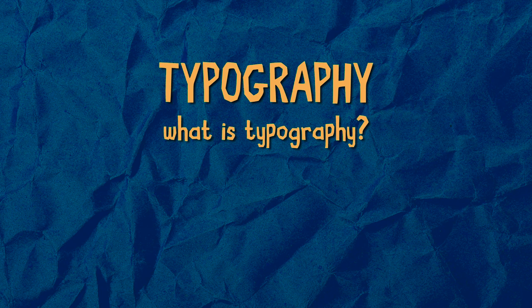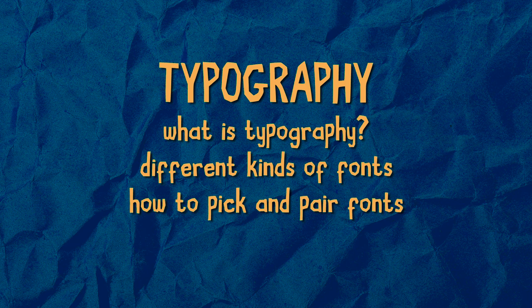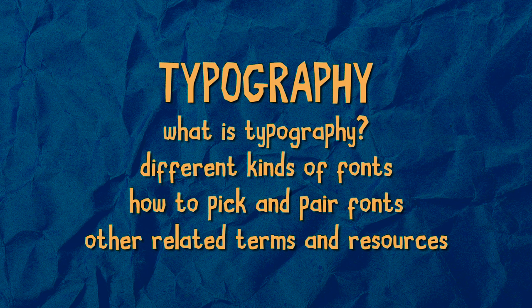Howdy gamers and welcome back to another episode of Together We Design, the video series all about graphic design created by designers for designers. I'm your host Anergy and on today's episode we're going to be talking about typography — what typography is, different kinds of fonts, how to pick and pair fonts, as well as some other related terms and resources that will help you in your understanding of type.